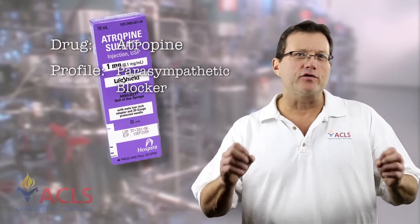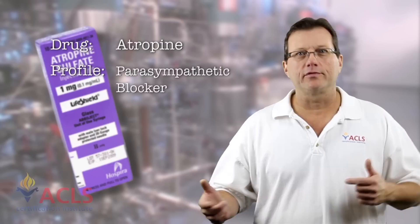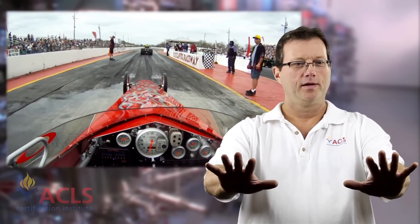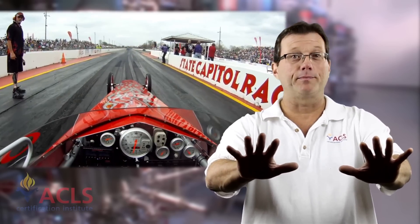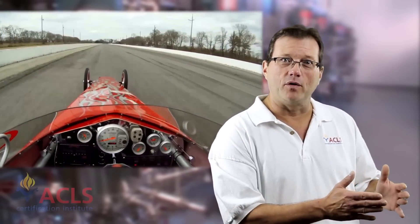So what about atropine? Atropine is a parasympathetic blocker. A lot of drugs when introduced to the body don't really do anything on their own — they either inhibit or enhance the body's normal function. That's how atropine works. Let's use the sympathetic-parasympathetic system as an example. Say I'm driving a car at ten miles an hour with my foot on both the brake and the gas. If I want the car to go faster, atropine doesn't push on the gas — atropine blocks the brake. It's a parasympathetic blocker. It simply takes off the brake, leaving the gas unopposed, and the car goes faster. That's how atropine works — it blocks the parasympathetic system, leaving the sympathetic system unopposed, and that raises the heart rate.